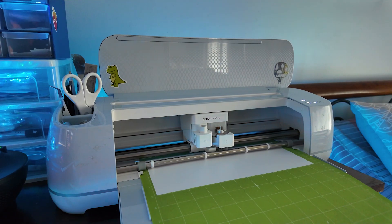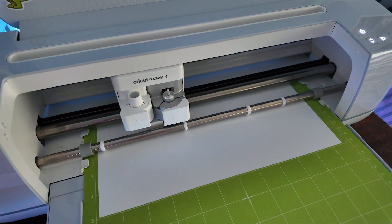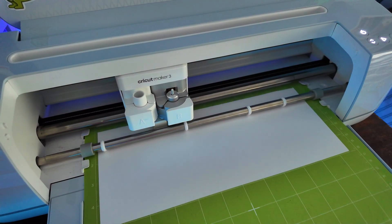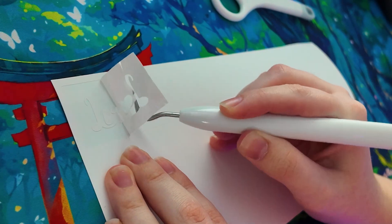Hey everyone, welcome back to my channel! Today I'm taking you along for a day in the life as a small business owner. I've got a lot on my plate — I'm packing orders, working on some digital products, commissions, and a super exciting unboxing, so let's get started.